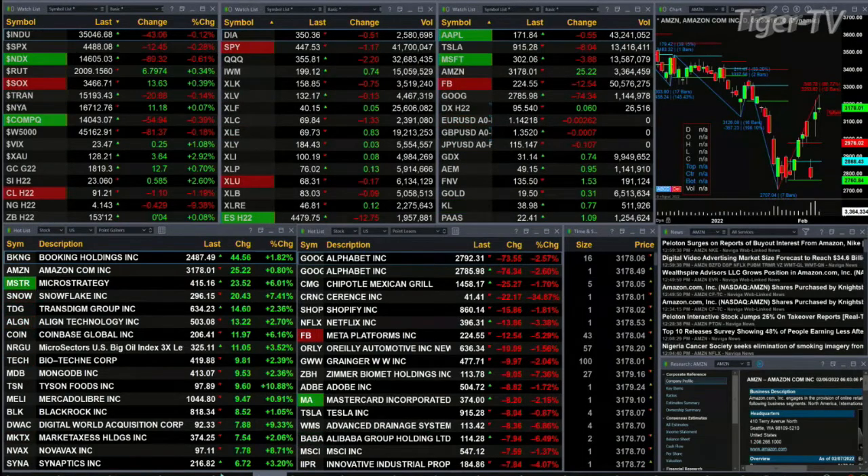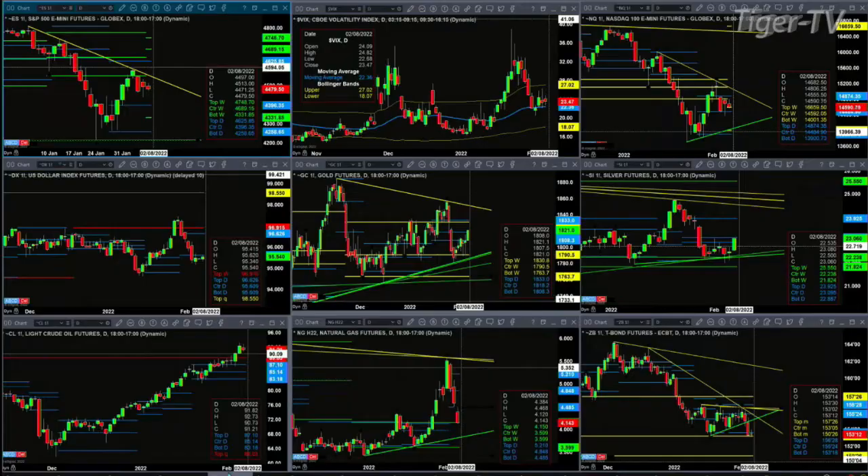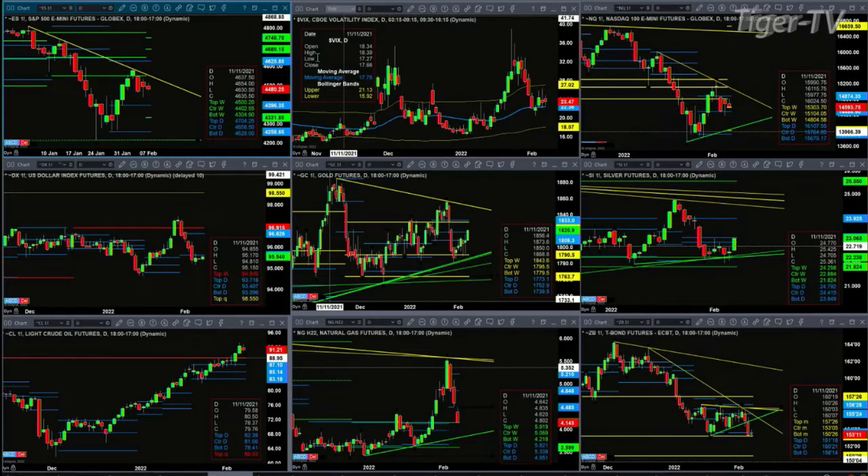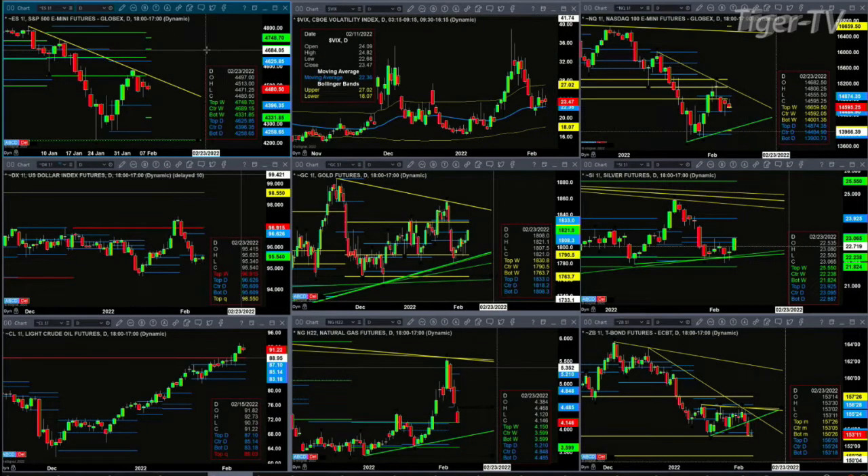Let's go take a look at our nine-panel market update chart. Starting with the ES Mini on the upper left-hand side, you're going to see a little descending trend line. If price can overcome that trend line — and I don't know that it will — but if it can, it's about the 45.50-ish zone, then we should see a move up into the 46.25, maybe even the 46.84-ish area. Now, we're not going to see a move higher until, first, price takes out the trend line, and second, spot volatility is below its 50-day exponential moving average, which is currently priced at 22.38, with spot VIX fixed at 23.45.